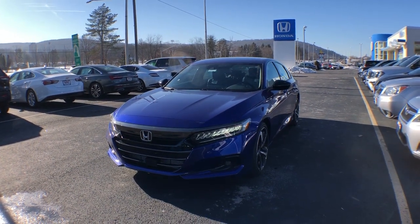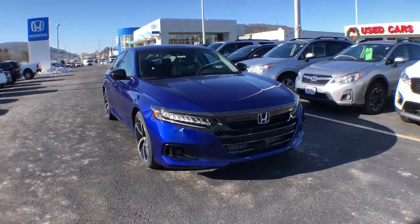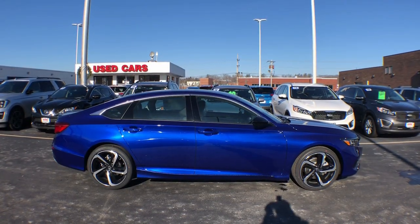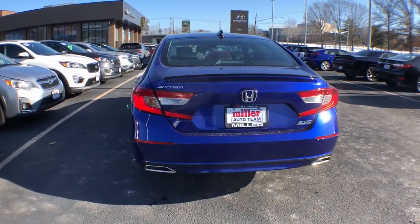Picture yourself in the 2022 Honda Accord. Prepare to be amazed by the Accord. This mid-sized sedan offers state-of-the-art safety and connectivity technology, a quiet, comfortable ride, elegant styling, a spacious interior, and powerful performance. It's simply perfect.